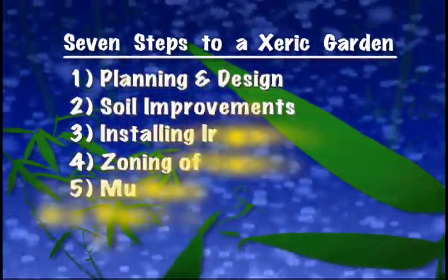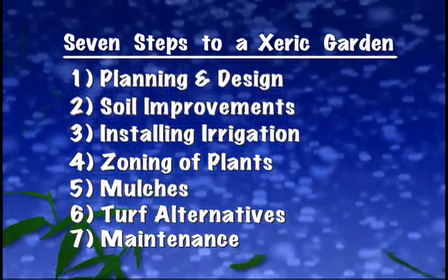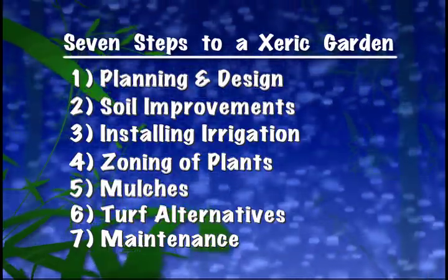Lakewood factors in seven steps when it builds a xeriscape garden: planning and design, soil improvements, installing efficient irrigation, zoning of plants, mulches, turf alternatives, and appropriate maintenance.